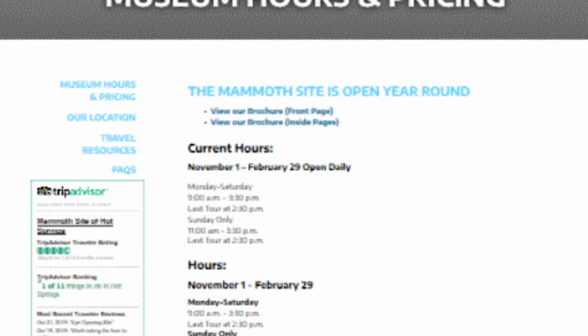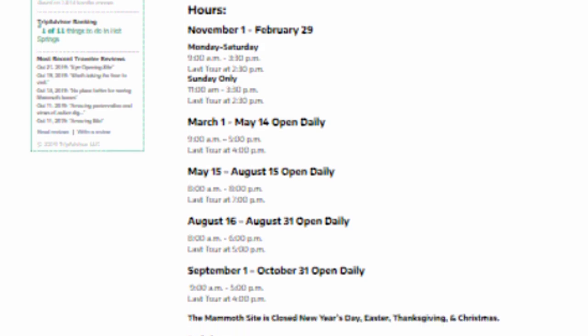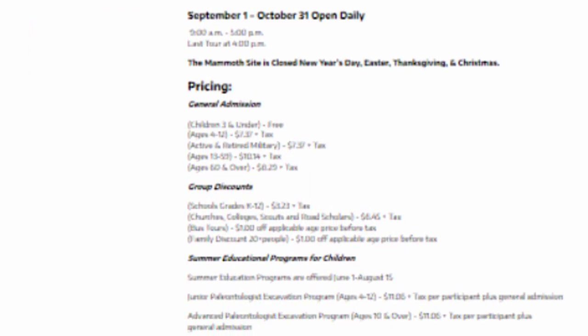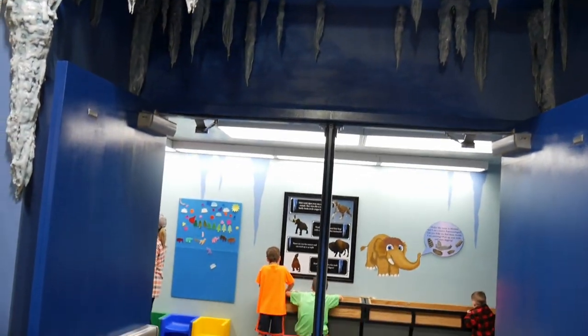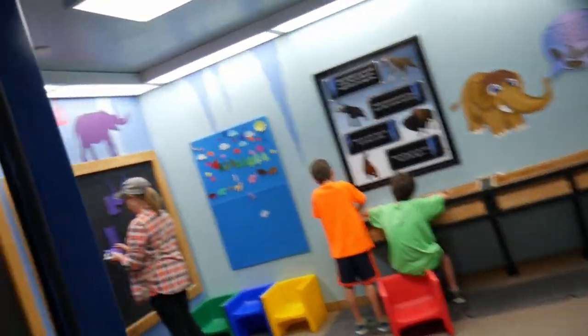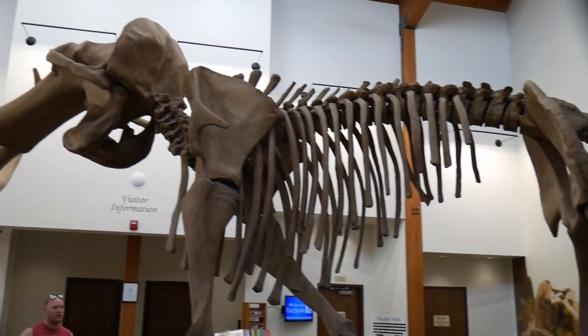The Mammoth Site offers guided tours only. Call ahead as tours fill up quickly. The cost is $12 per adult and $8 per child. Don't be afraid to come early because the souvenir shop is very nice and there is a small active area for the children to learn while they wait for the tour. There's also a giant mammoth skeleton in the main lobby — it's a great spot to get a few pictures.